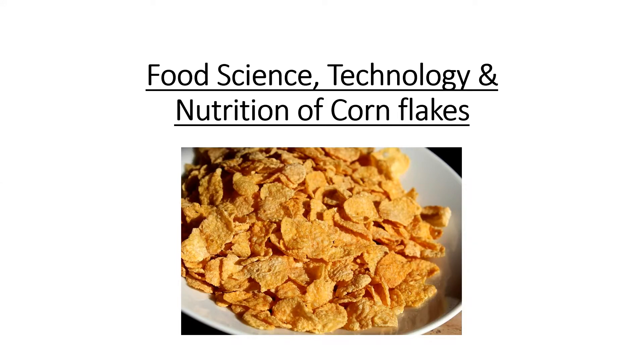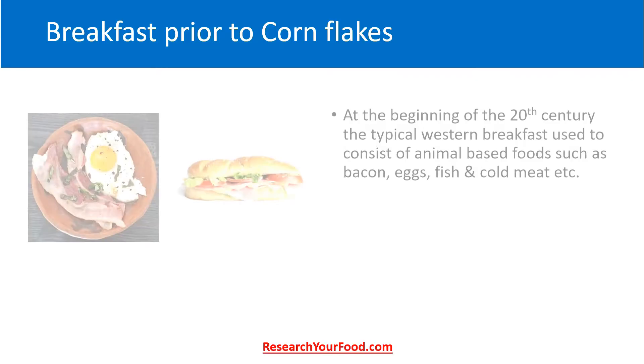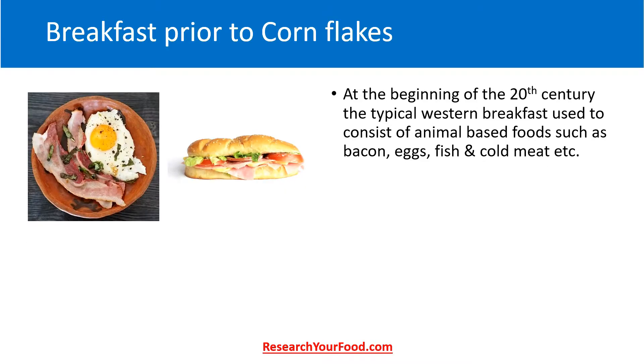Hello world. In this video I am going to talk about the food science, technology and nutrition of cornflakes. Welcome to the YouTube channel of researchyourfood.com — you can find much more exclusive content at our site. The mission of researchyourfood.com is bringing food science to the consumers.